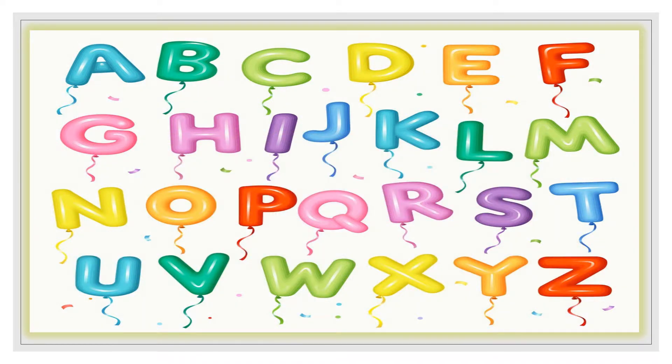Guess what's the letter today? It's the letter... V!